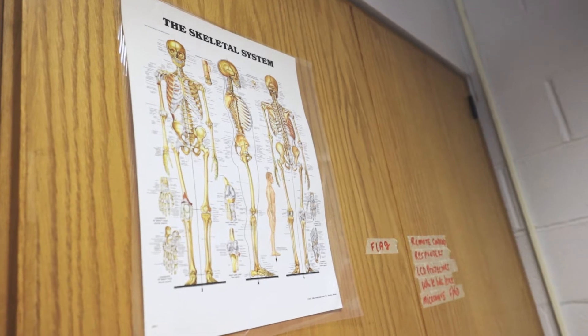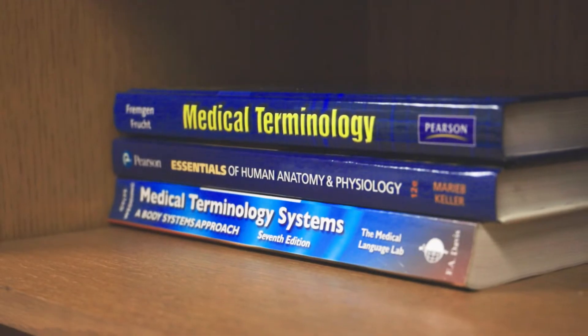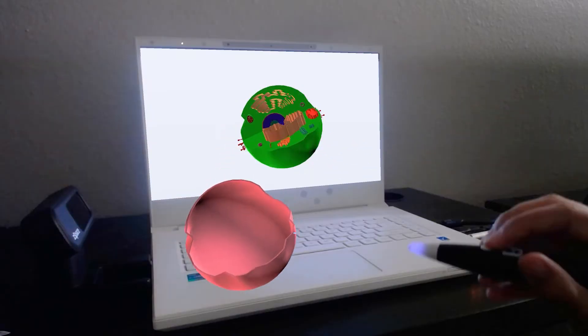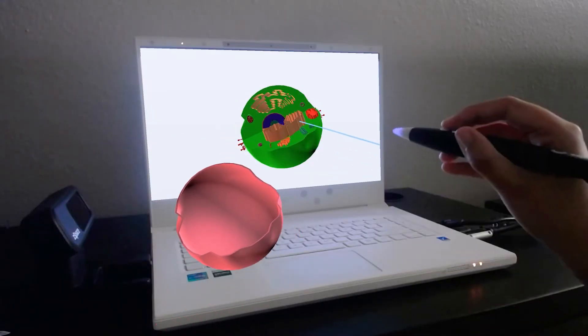Without this technology, it would be 2D shapes coming from a textbook or coming from me lecturing. Having them physically see it come out of the computer is an amazing experience that I'm so happy I get to share with them.